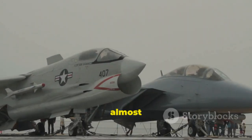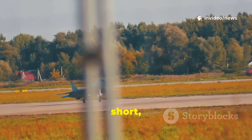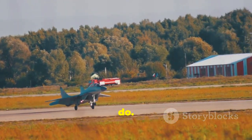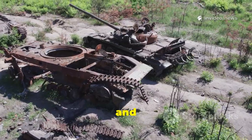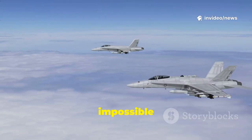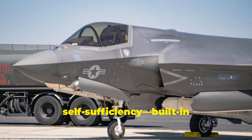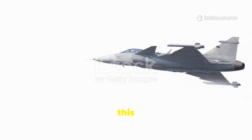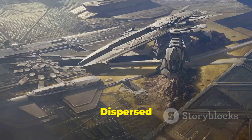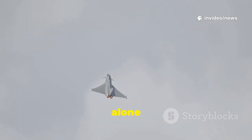The Gripen's ability to operate from almost anywhere is its most striking feature. Designed for Sweden's Cold War strategy, it can launch from short, rough highways — something most modern fighters can't do. In a real conflict, when enemy missiles crater air bases, Gripens can disperse to hidden road bases and keep flying. This makes them nearly impossible to eliminate and gives Sweden a persistent defensive shield. The jet's self-sufficiency — built-in power unit and mobile support gear — lets squadrons relocate in hours. Sweden has perfected this for decades, and now even the Pentagon is taking notes. Dispersed operations force adversaries to waste resources hunting jets that can strike from anywhere. The Gripen's flexibility is a battle-winning advantage that money alone can't buy.